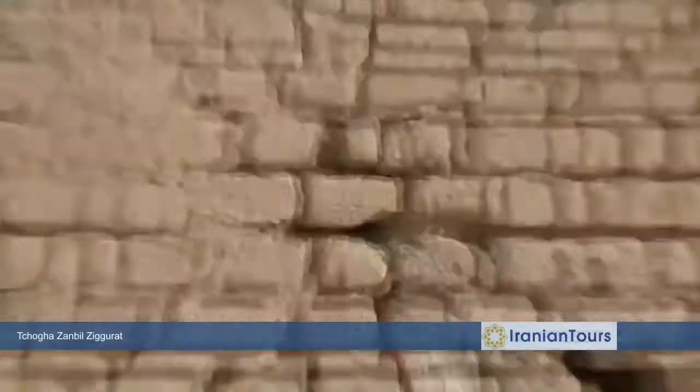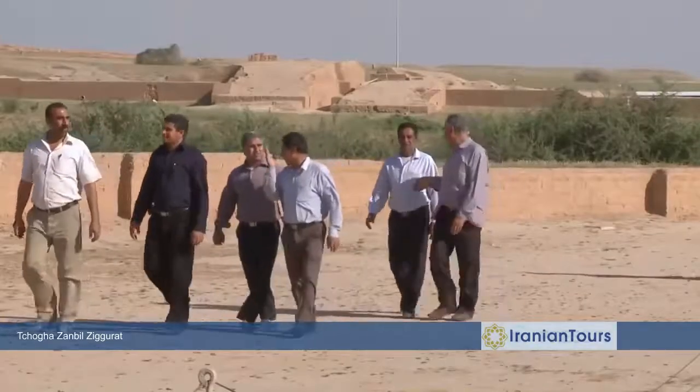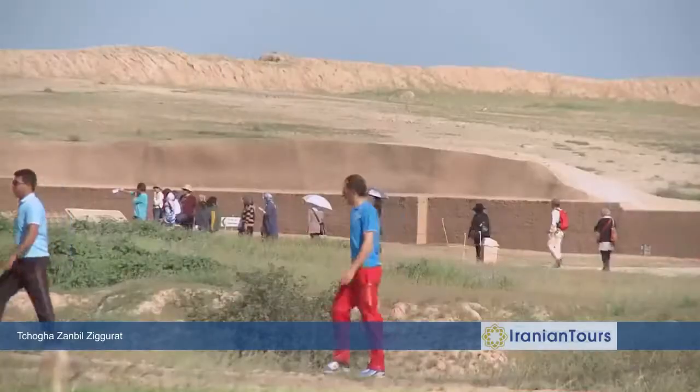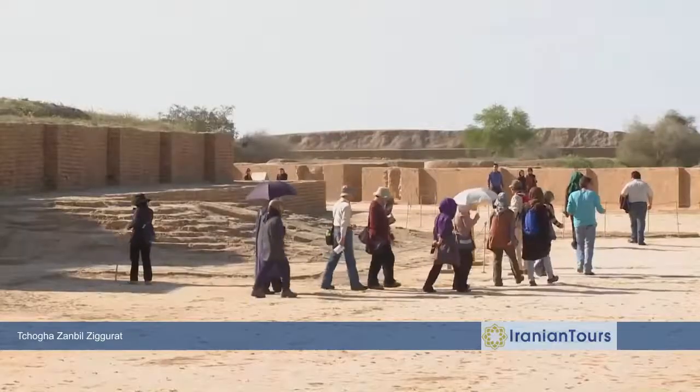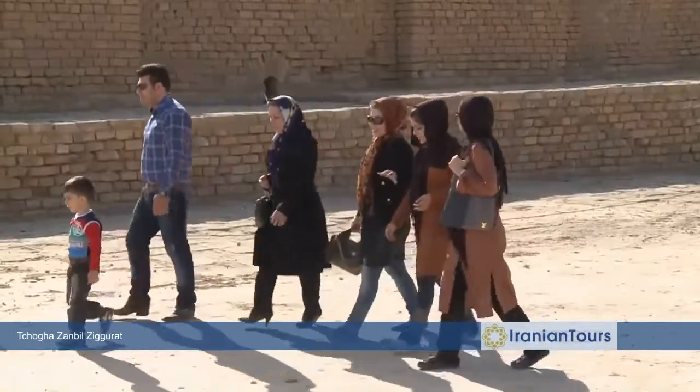I'm not superstitious, but after the Assyrians destroyed this building, they were badly wiped out by the Achaemenids. Even Roman Grishman, who took a lot of relics from here to France, was not able to have any children. This magnificent piece of architecture attracts thousands of visitors from all over Iran and across the world who come to this remote area to witness the splendor of the Elamite dynasty.